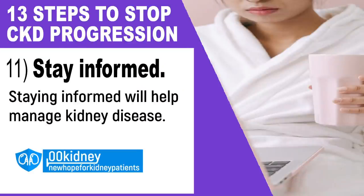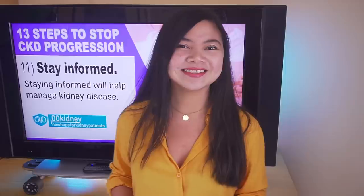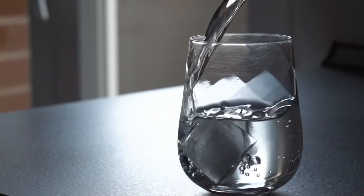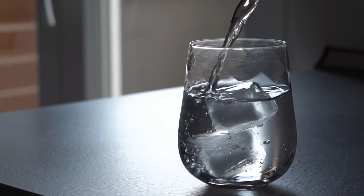Number 11: stay informed. It is important to take steps to keep the kidneys healthy. Staying informed will help manage kidney disease. Number 12: stay hydrated. One of the best ways to keep your kidneys healthy is to maintain your hydration. Staying well hydrated is a great way to keep your kidneys well maintained and flush out the bacteria which can cause infections.